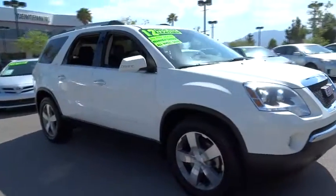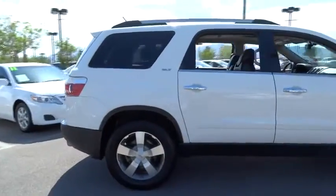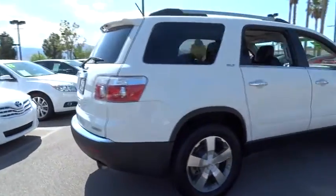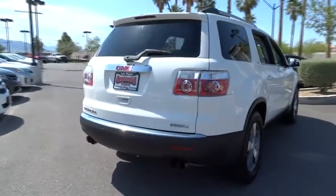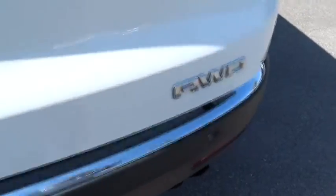2012 Acadia. The GMC Acadia has great capability, coupled with exceptional safety, offering better highway fuel economy than any other eight-passenger SUV, advanced technology, and thoughtful ergonomics. The Acadia is a premium utility that rejects compromise. This vehicle has less than 55,000 miles.